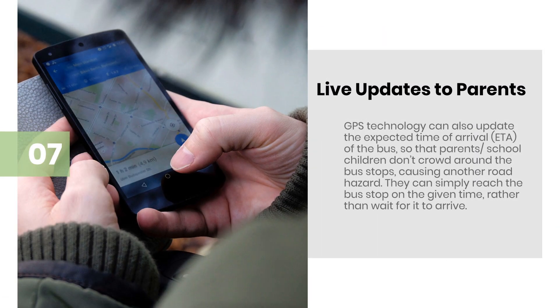Live Updates to Parents: GPS technology can also update the expected time of arrival of the bus, so that parents and school children don't crowd around the bus stops, causing another road hazard. They can simply reach the bus stop at the given time, rather than wait for it to arrive.